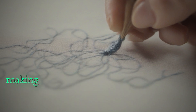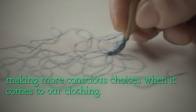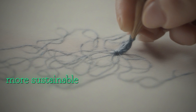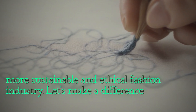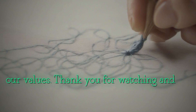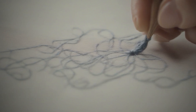By making more conscious choices when it comes to our clothing, we can all do our part in supporting a more sustainable and ethical fashion industry. Let's make a difference together and choose to wear our values. Thank you for watching and see you in the next video.